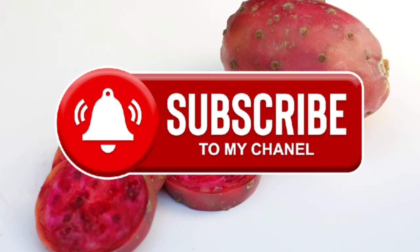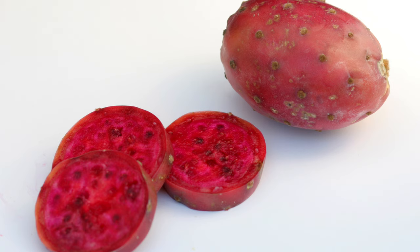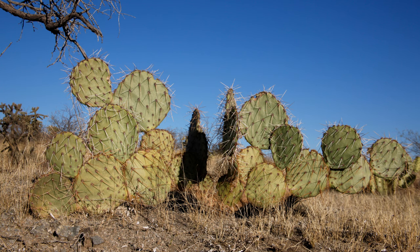Prickly pear is also called nopal or cactus pear and is not only edible, but has also been a staple food for Native Americans for centuries. Its pads and fruit are both used in traditional medicine and cuisine.